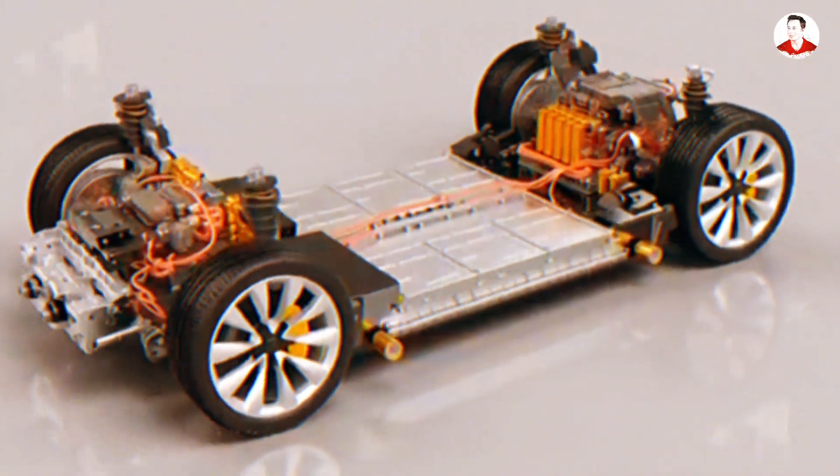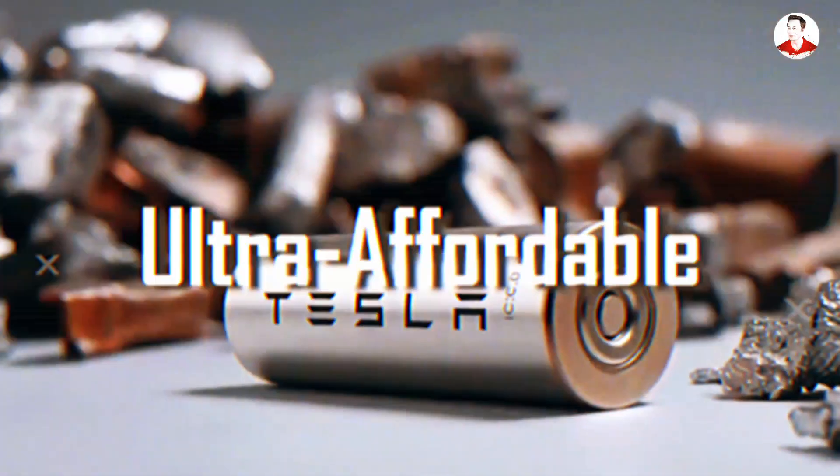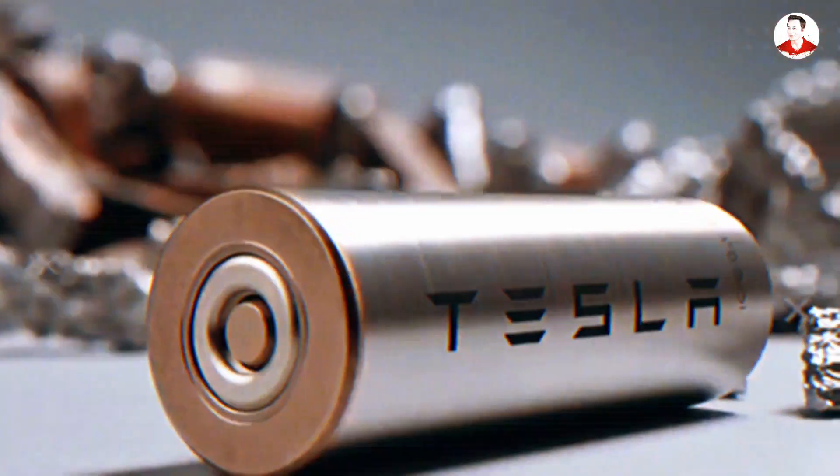And if the leaks are true, the first vehicle to get this breakthrough battery won't be a Roadster or a luxury model. It'll be the ultra-affordable $10,000 Model 2.